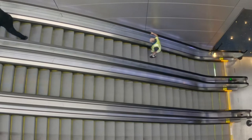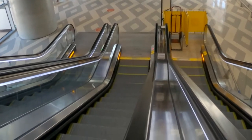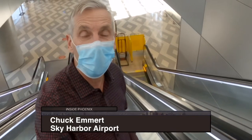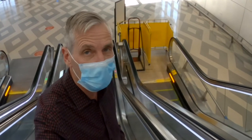All of these people-moving machines have working handrails, and it's a big job to keep them clean inside the terminals and all over the airport property. With 13 escalators at Terminal 3 alone, that comes out to thousands of feet of handrail — a surface that needs to be cleaned often to be safe.